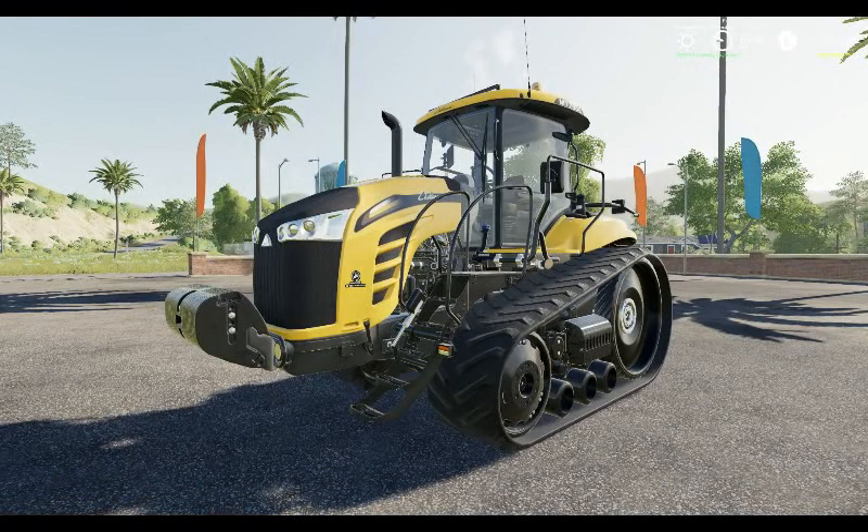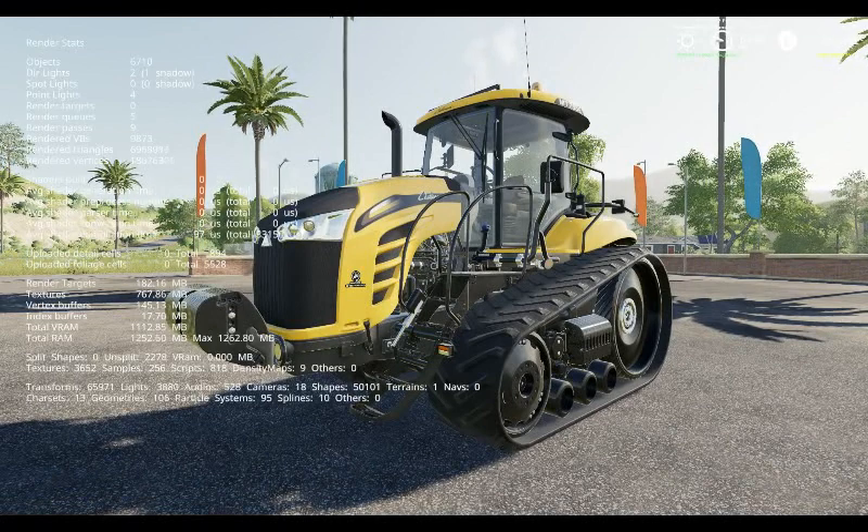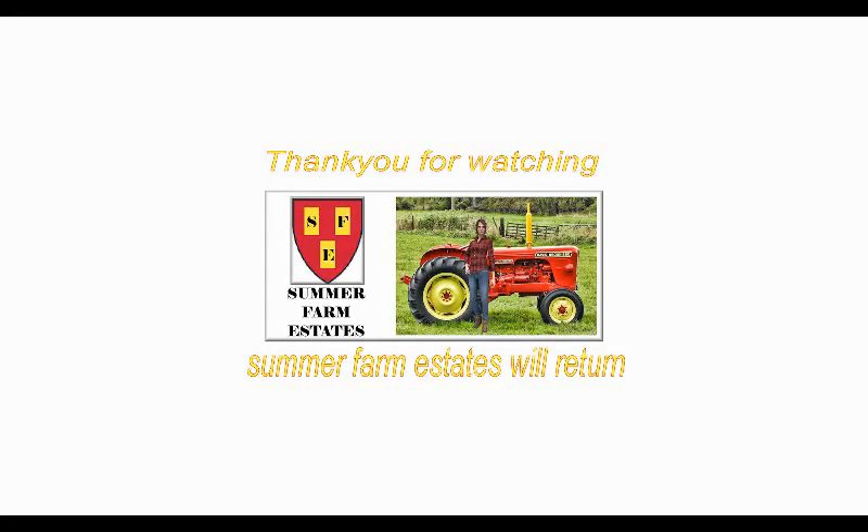Until next time, thank you for watching, and goodbye for now. See you next time.